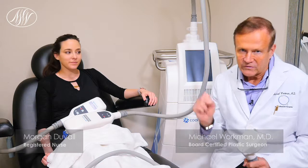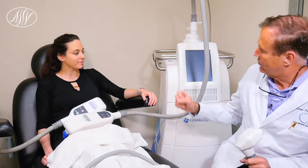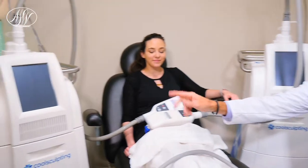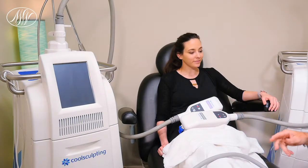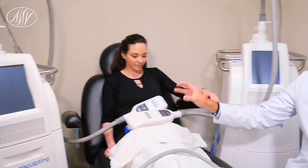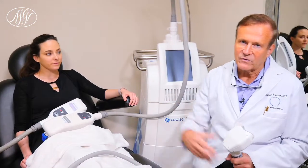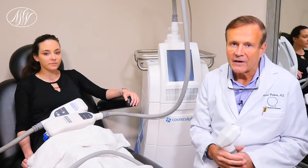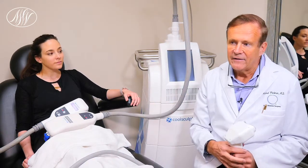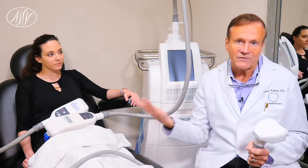We use dual sculpting, which basically involves two machines. You'll see one here and then over here you'll see the second machine. She actually has two of the applicators and we're doing two areas at the same time. The advantage of this is that it cuts your time in half, we're able to do more cycles in a given day, and patients obviously like it better.